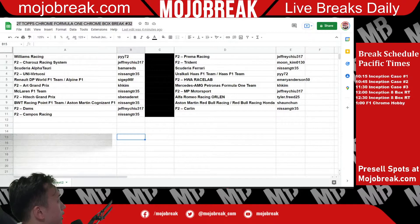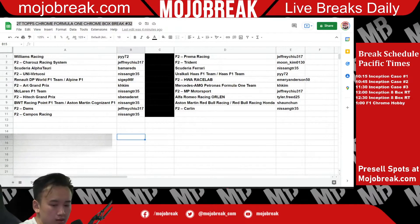Reds, Alfa Tauri, Nissan, UniSigep, Renault, Alpine, KH Art Grand Prix, Nissan, McLaren F1, Sbena, High Tech, BWT, Nissan with BWT, Aston Martin Cognizant, Jeffrey, DAMS, Nissan, Campos, Jeffrey, Prema, Moon, Trident, Nissan for Scuderia Ferrari, PyY. Ural Collie and Haas F1, Emery, HWA, KH Kim, Mercedes AMG, Jeffrey, MP Motorsport, Tyler with Racing Orland, Sean Chun, Aston Martin, Red Bull Racing, Red Bull Racing Honda, and Nissan with Carlin. Good luck everyone.